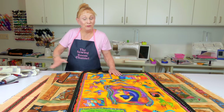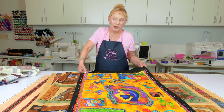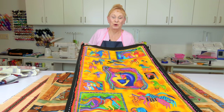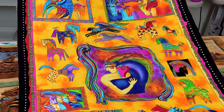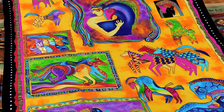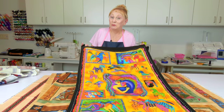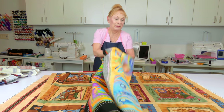Now this one — I have no idea what drew me to it. I know I bought it off the internet. I think I was drawn to the bright colors, but it's not really my style other than that. Someone may like this as a gift — you could make a blanket, a wall hanging, or even a table runner out of it.